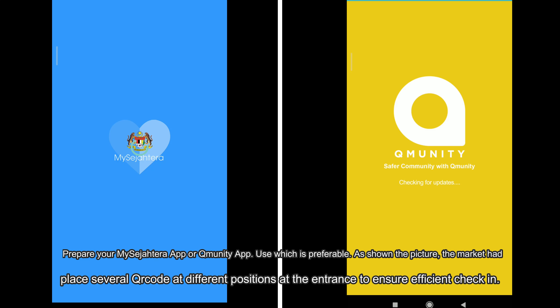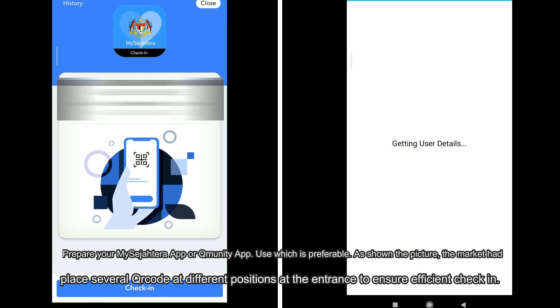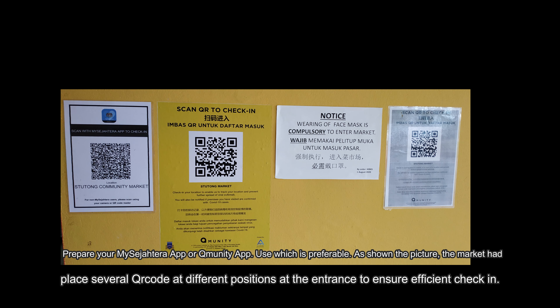Prepare your MySejahtera app or QMunity app — use whichever is preferable. As shown in the picture, the market has placed several QR codes at different positions at the entrance to ensure efficient check-in.